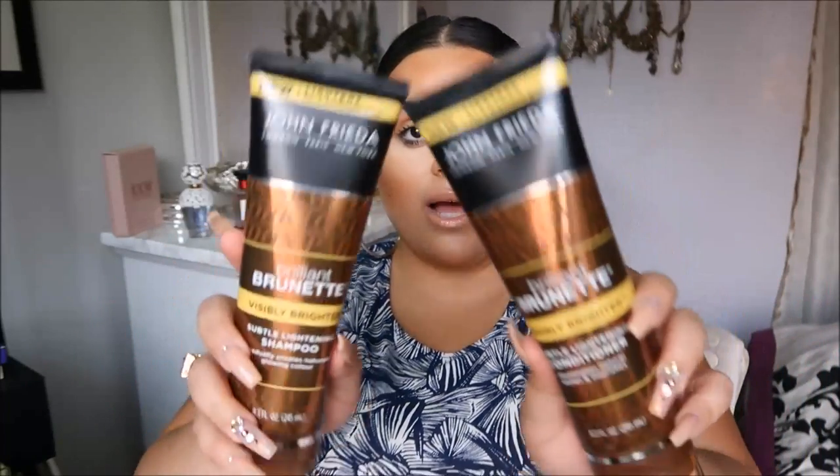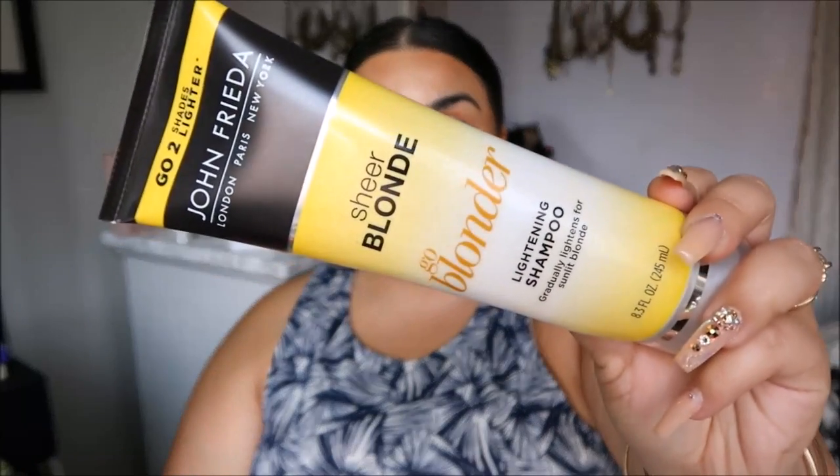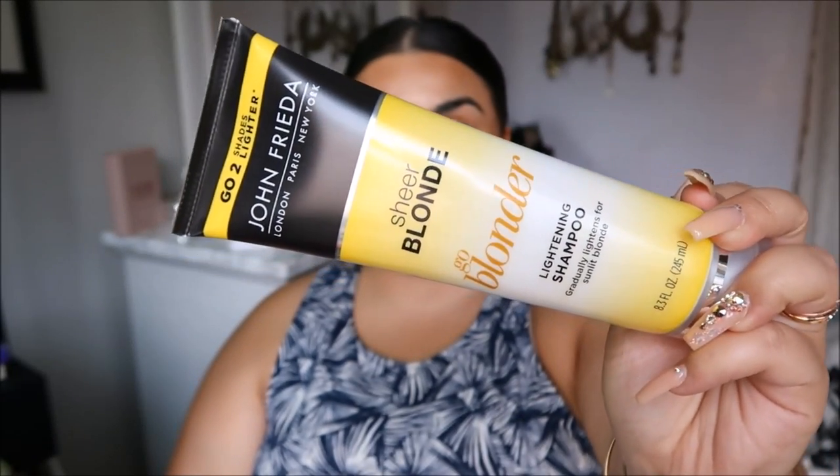I thought the Brilliant Brunette would really make a nice brown shade and make the lighter brown more rich, luscious, and vibrant. I will be using this and will do a review for you guys. The Sheer Blonde Gold Lighter says you can go up to two shades lighter, so I don't know if I'll use that — I don't want my hair to go blonder. That's the only thing that was sent to me; everything else I purchased myself.